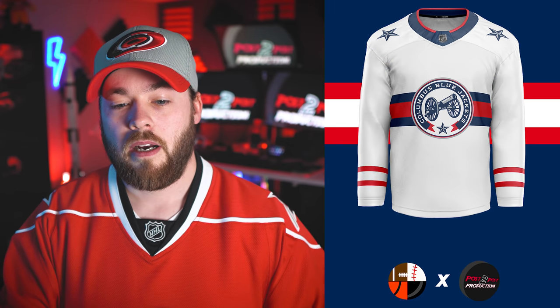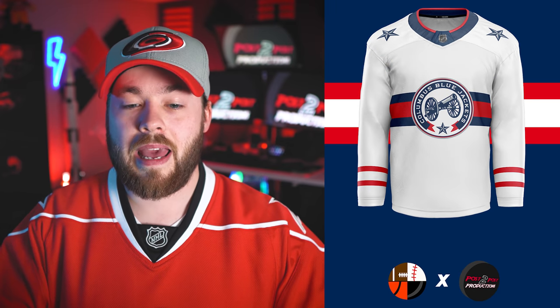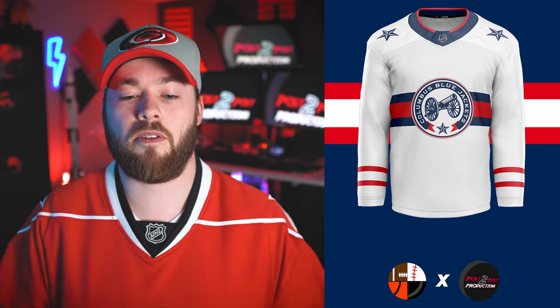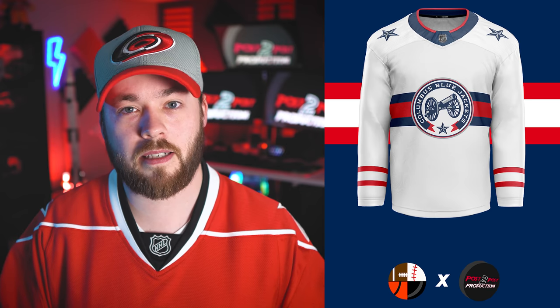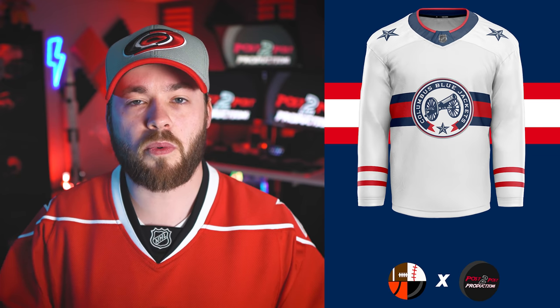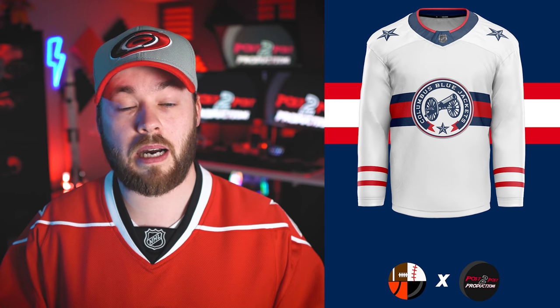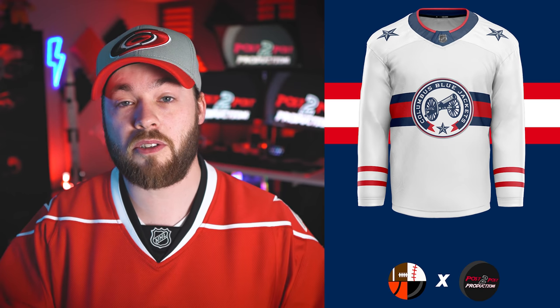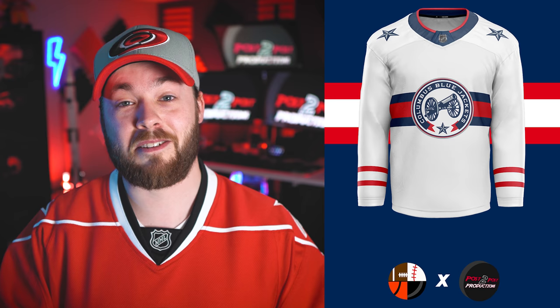And number one is the Columbus Blue Jackets. I honestly wouldn't change anything about this jersey — it is phenomenal. It looks like a uniform. It's clean, it's simple, there's not a lot going on, and I don't feel like anything's missing. It's just a really good concept of a white jersey, and I very rarely rank white jerseys at the top of my list. So the fact that I do have a white jersey at number one means I quite like this. Well done, Touchdown to Home Runs, on your concepts.